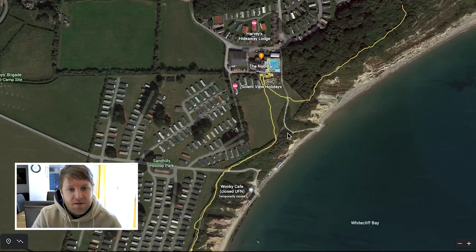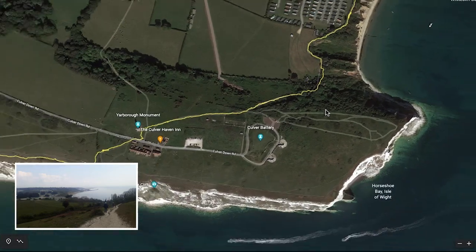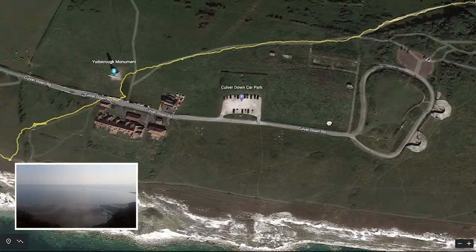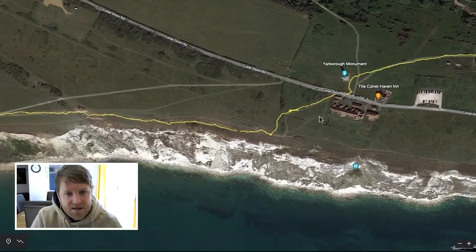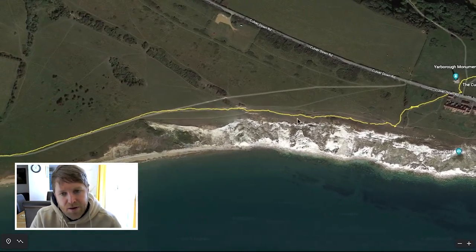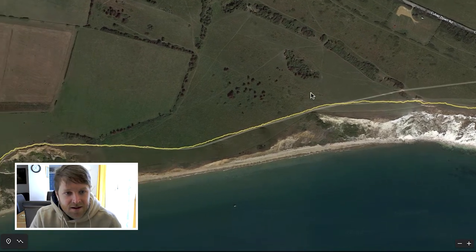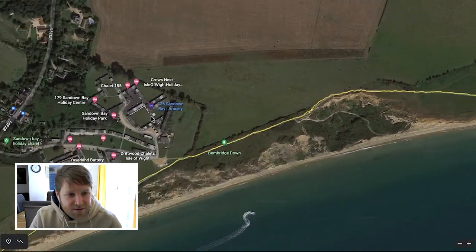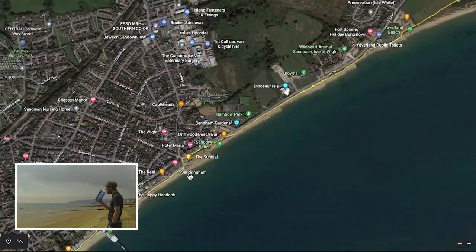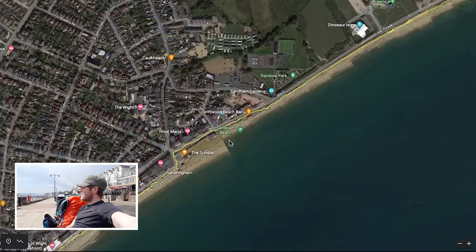After that, I carried on and got to Culver Battery. I think it started to rain around this point, so I put on my poncho. I quickly walked down towards Sandown. I got to Sandown and sat down overlooking the sea for a bit.